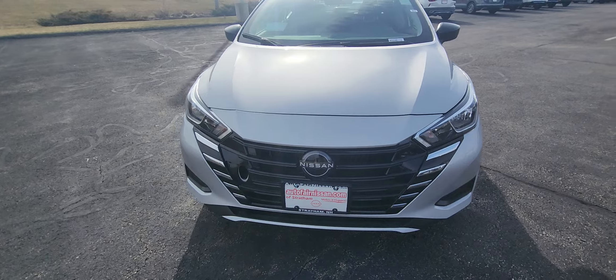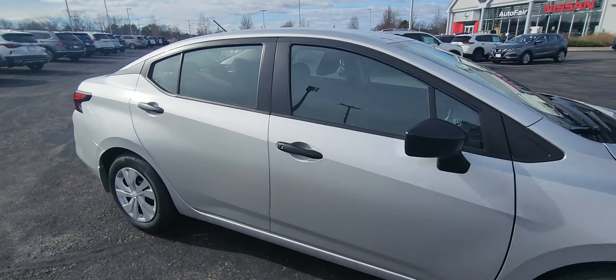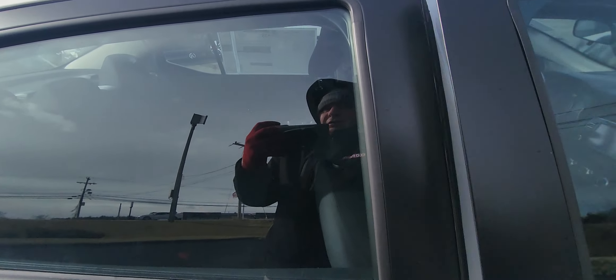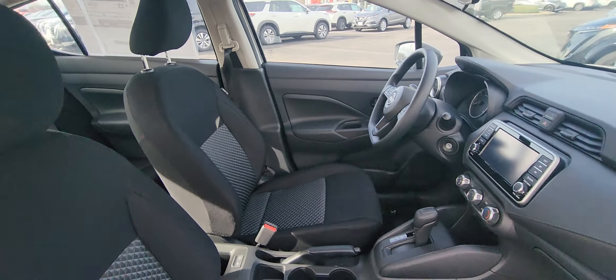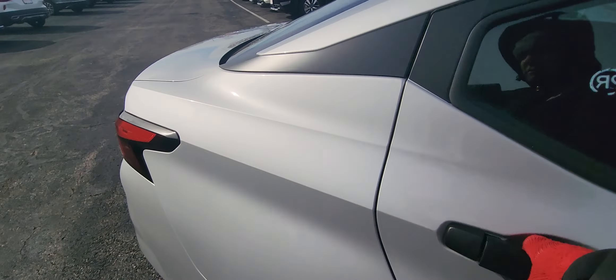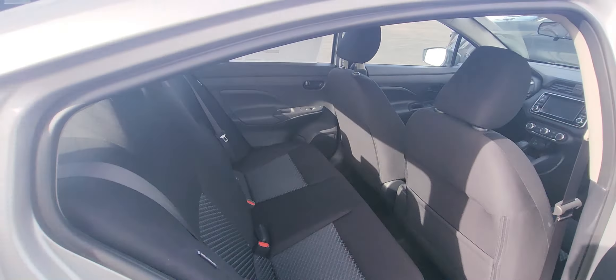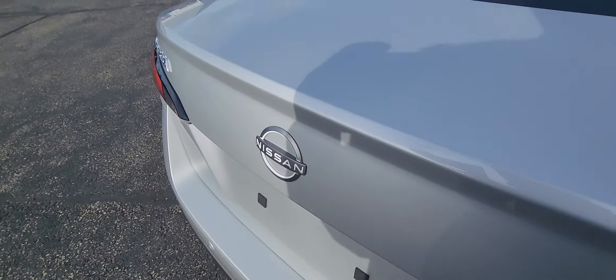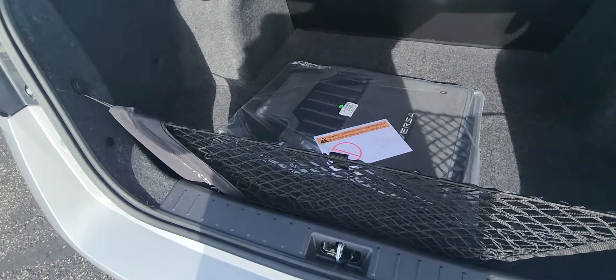Check out that really nice styling on the front grille. Come around to the side, we'll open up the passenger door — check out the really nice interior and backseat space, tons of it.